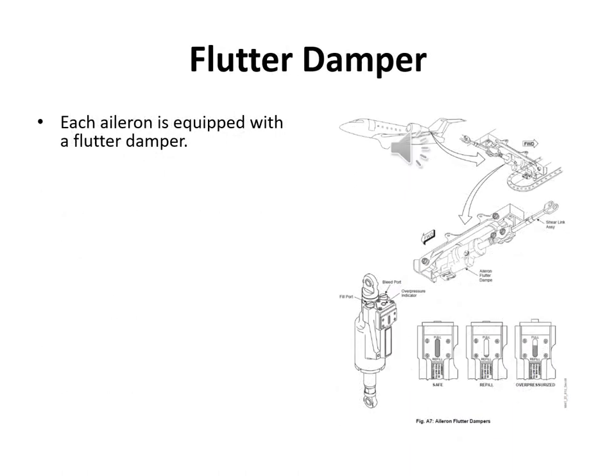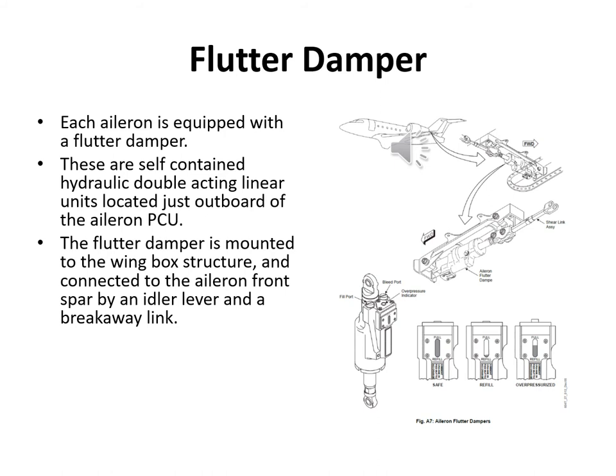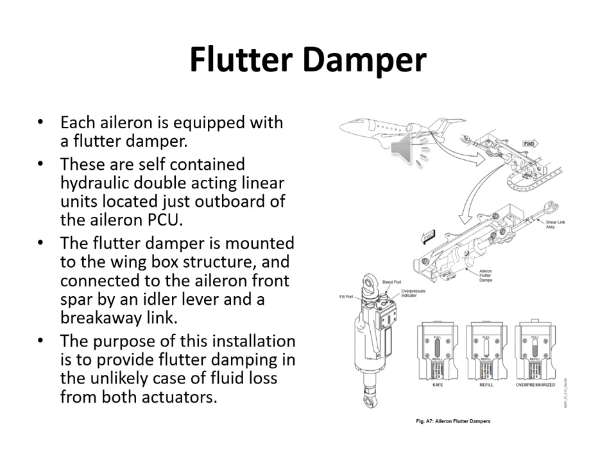Each aileron has a flutter damper — self-contained hydraulic dampers located just outboard of each aileron PCU. They are mounted on the wing box structure and connected to the aileron front spar by an idler lever and a breakaway link, providing flutter damping if hydraulic fluid is lost from both actuators. The flutter dampers are completely standalone, not connected to the hydraulic system. There is a sight gauge for refilling and a pop-out indicator.